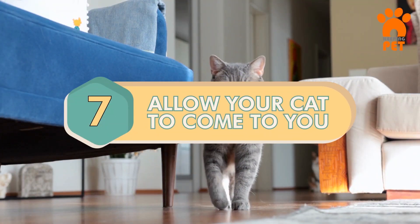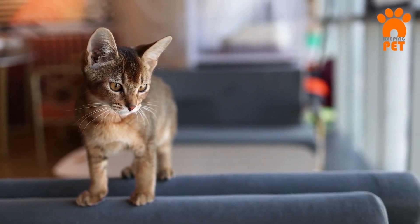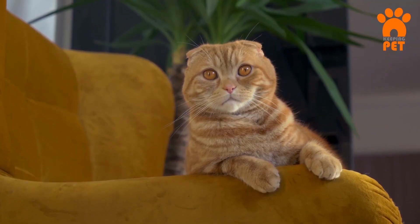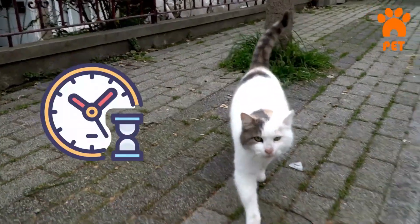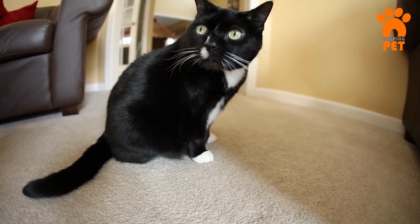Number 7: Allow Your Cat to Come to You. Don't rush your cat into friendship — let them choose when to connect. Cats are experts at observing, so they're learning about you by watching your actions, smells, and sounds. Give them the time to decide if they trust you. While you can encourage interaction, be patient and gentle and respect their boundaries.